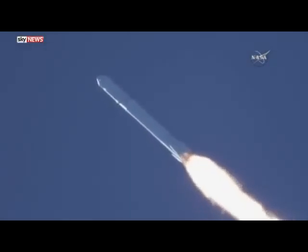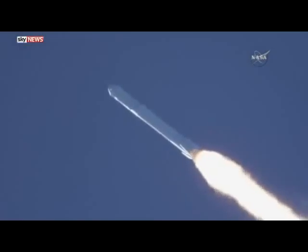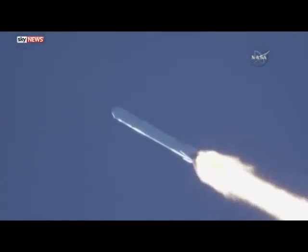Recovery drone ship has AOS. Vehicle's reached maximum aerodynamic pressure. Stage one propulsion is still nominal.